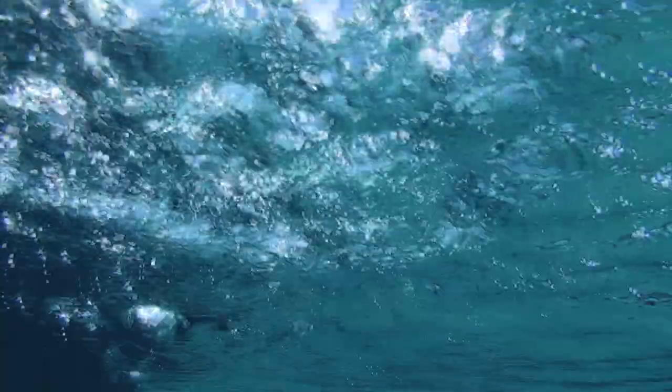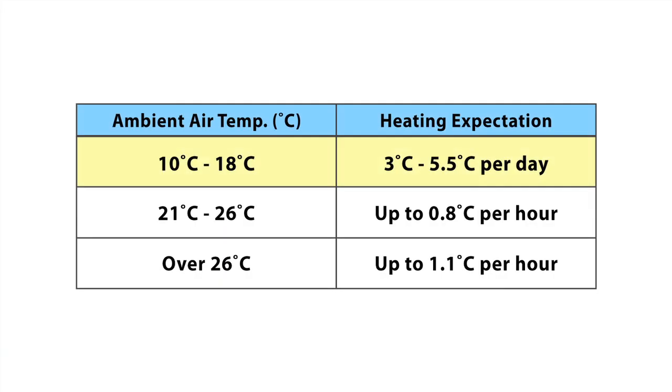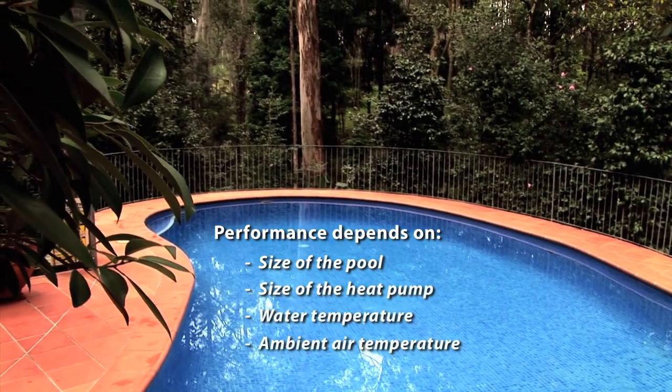When the air temperature climbs above 21 degrees Celsius, the ElectroHeat may only need to run as little as two hours per day. Mk2 ElectroHeat heat pumps are most efficient in climates with ambient temperatures above 10 degrees Celsius. Between 10 and 18 degrees, they will increase the water temperature by three to five and a half degrees a day. At air temperatures over 21 degrees, there should be an increase of up to 0.8 degrees an hour, and at over 26 degrees, up to 1.1 degrees an hour. Performance depends on the size of the pool, the size of the heat pump, the water temperature, and the ambient air temperature at the moment of operation.